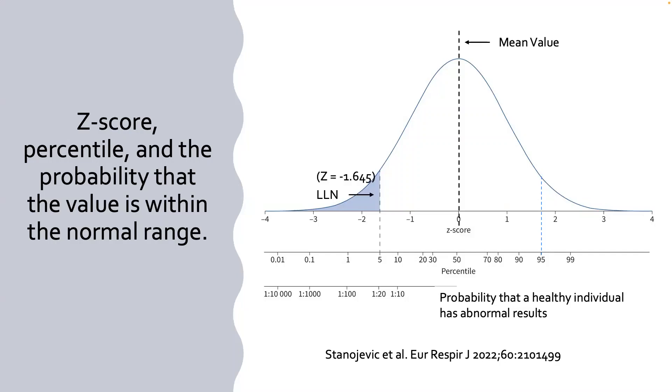The mean value, the z-score lower limit of normal at the fifth percentile, and the 95th percentile upper limit are the key markers. Spirometry really only has a lower bound — if it's big, it's okay — whereas large lung volumes could represent a problem, requiring an upper bound as well. The new guidelines simplify this: it's always the fifth percentile no matter what you're looking at.